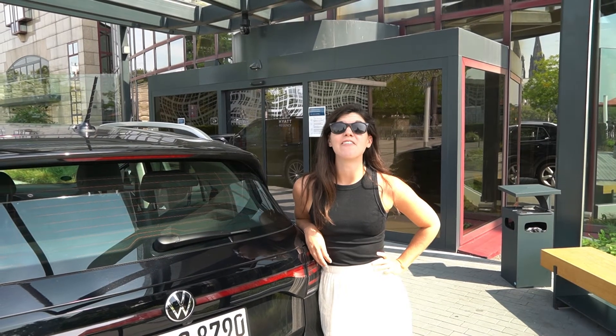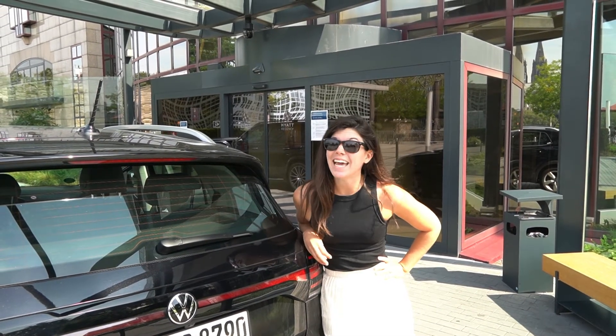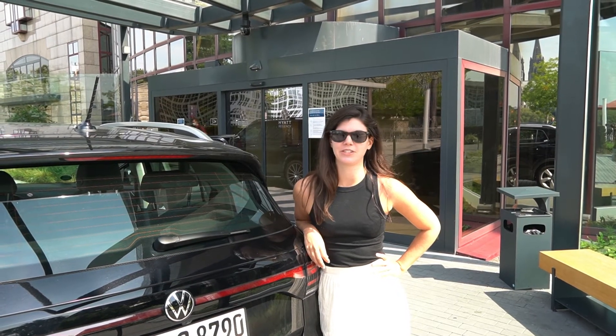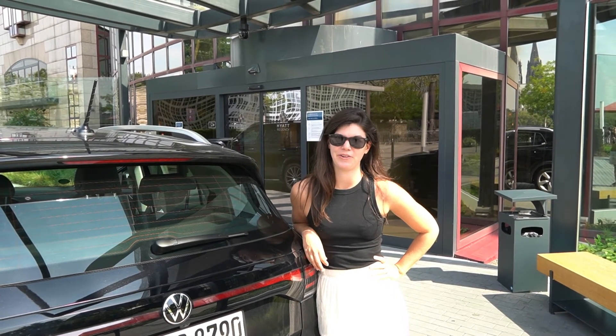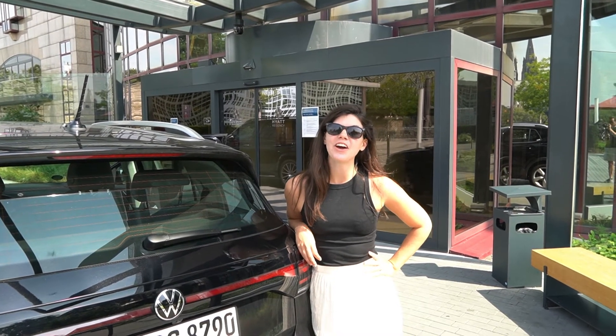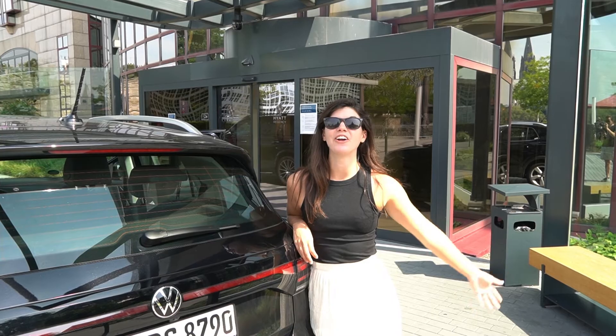Another day, another leg of our German road trip. Today we say goodbye to Cologne and hello to Dusseldorf, which is super close and just around the corner. We are headed to a brand new German city and we are so excited to continue our German adventure.